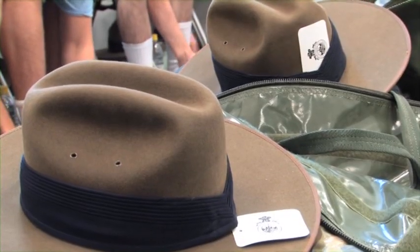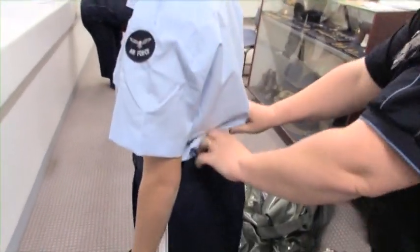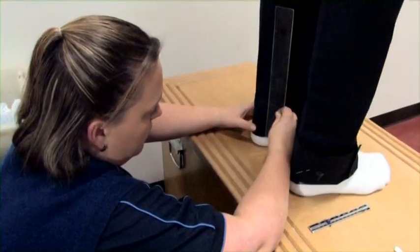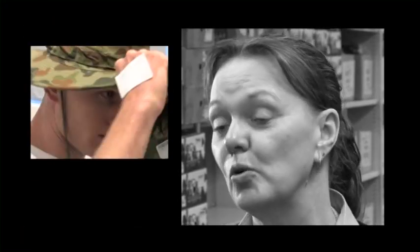Gone are the days of one hat fits all. To ensure the correct fit, recruits go through a process of being measured and fitted before they actually walk through the equipment shelves to receive their uniform items. It's very important that the recruits tell their NCOs or the clothing store staff if there's a defect with their clothing or it doesn't fit correctly. That way we can rectify the situation really early in their course.